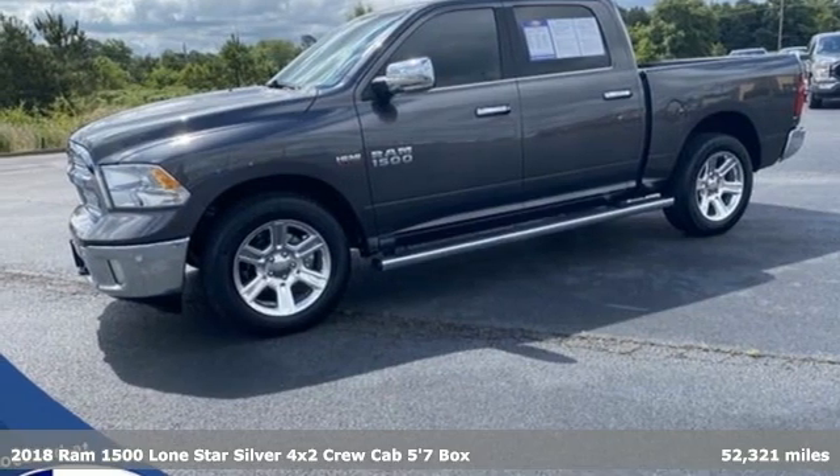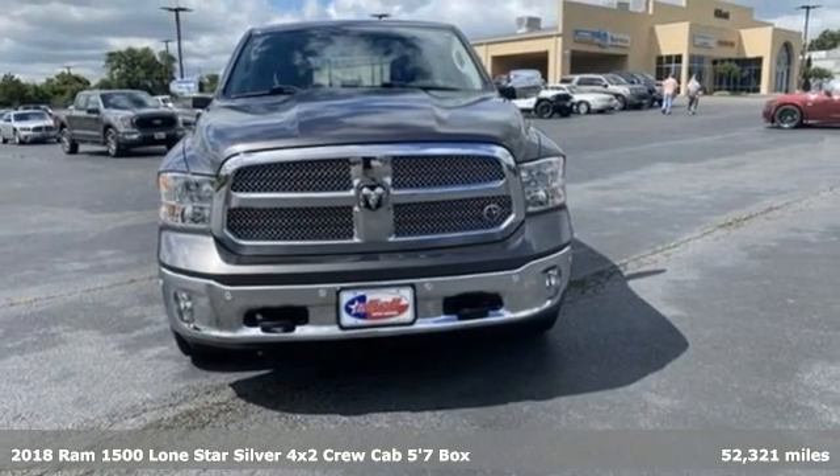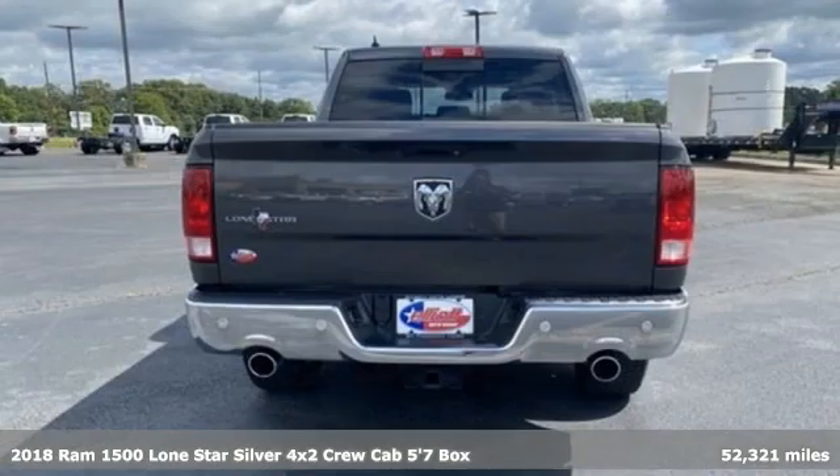Here's a 2018 Ram 1500. Work hard and look good doing it, and get ready for an impressive combination of features.